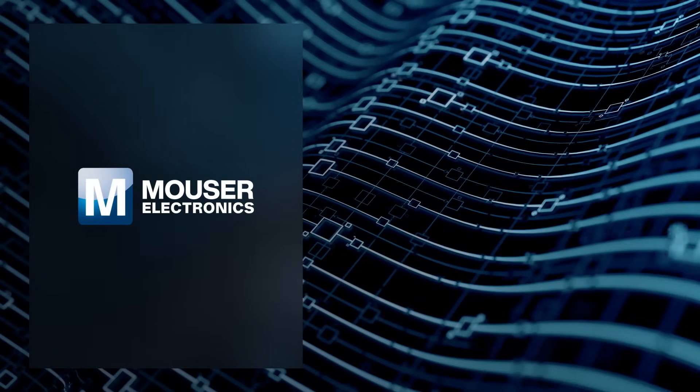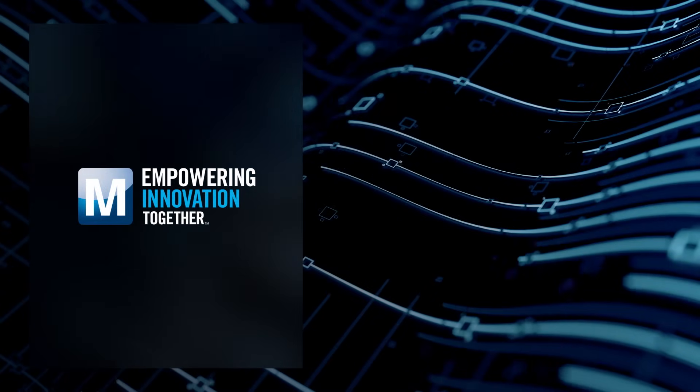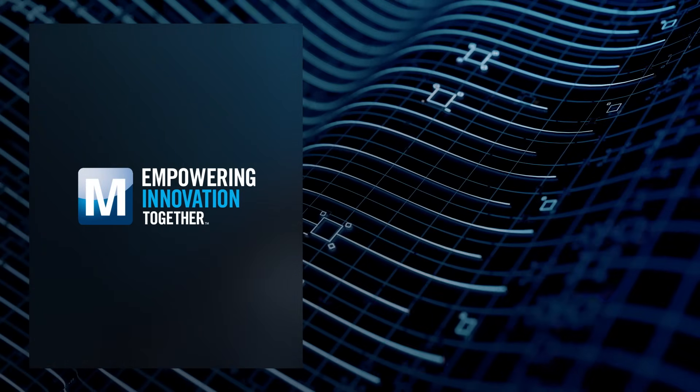Brought to you by Mauser Electronics, where it's our mission to empower innovation together.